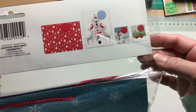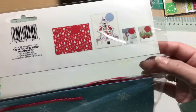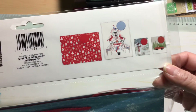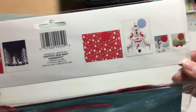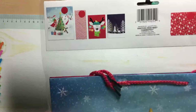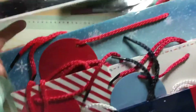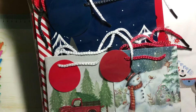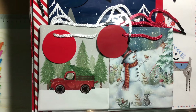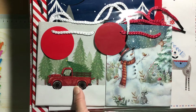Excuse my voice — I know it's a little raspy, I need to get some water. I'm not going to take out the bags because it's going to make a lot of noise, but I just want to show you what I can. So here's the famous red truck bag.